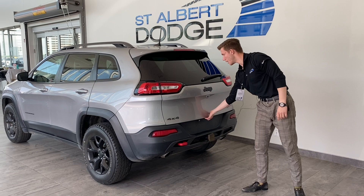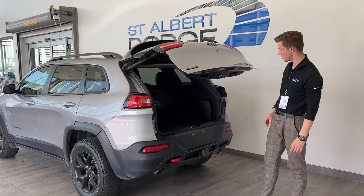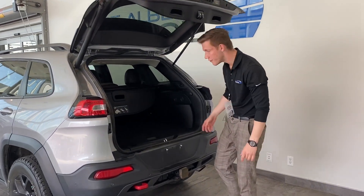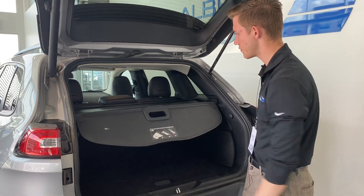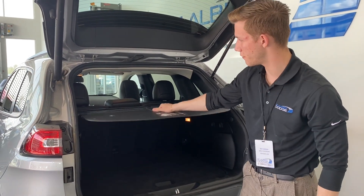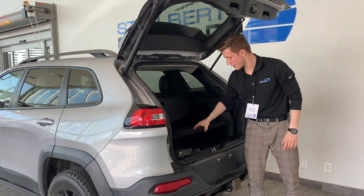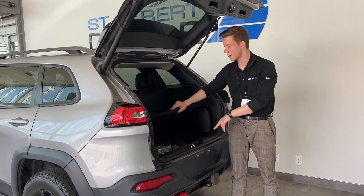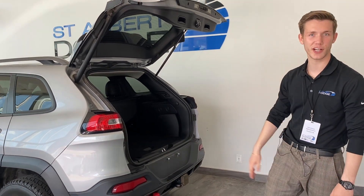If we do open up the Cherokee here, we got the nice soft touch tailgate — opens on its own. You do have a nice privacy cover in here for if you have some stuff you don't want people to see; all your valuables will be safe. Lots of room back here. We do have room for a spare and a jack underneath. We'll just hit the button, close it up, and let's go check out the inside.